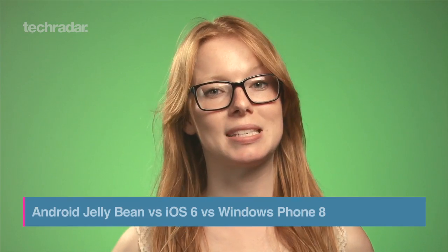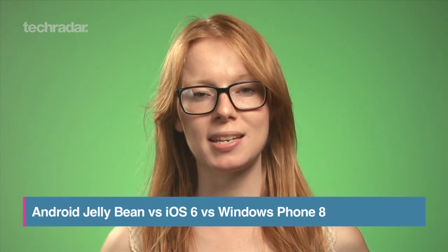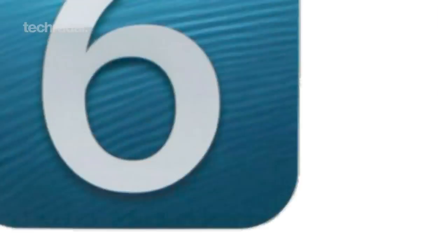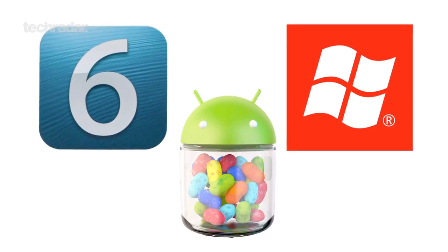We haven't been able to move for keynotes recently, so now we know what all the big tech brands are going to bring to the table, including updates to their mobile operating systems. Here's a look at how Android 4.1 Jellybean, iOS 6 and Windows Phone 8 compare.